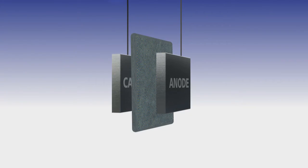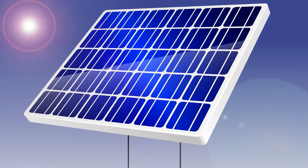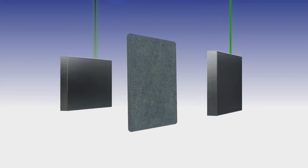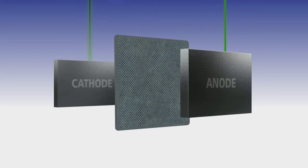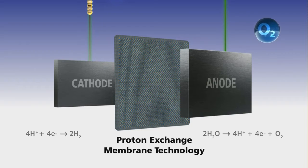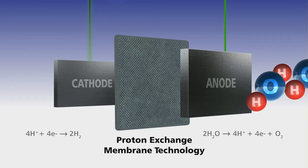Hydrogen is produced via electrolysis by applying direct current through two electrodes in water. The required electricity to start this electrolysis process is produced by a renewable power source such as solar or wind energy. The water molecule is split, producing oxygen at the anode or positive electrode and hydrogen at the cathode or negative electrode.